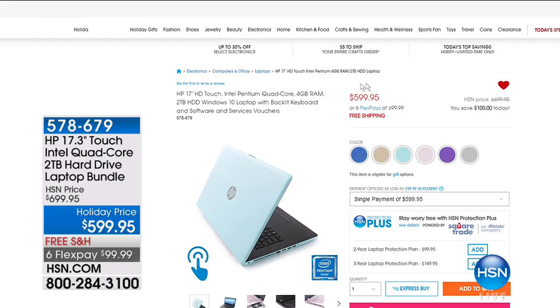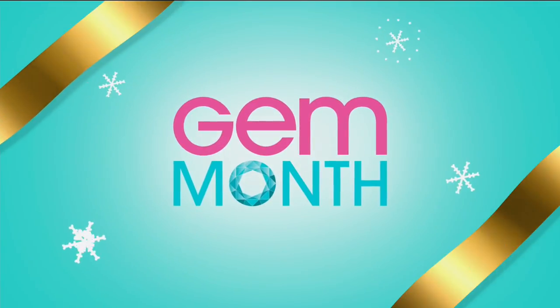We have exclusive colors right here at HSN. At $599 holiday price, but we don't have that many of them. So if you've been looking for the big 17.3-inch — we very rarely have that size — it's the one you want, and it's touch screen. We're going to tell you more of what's going on right here at HSN.